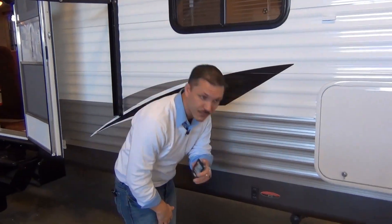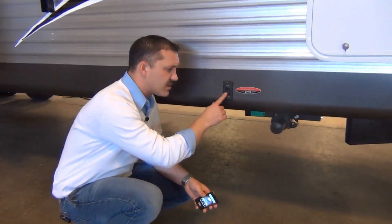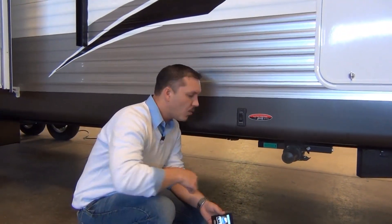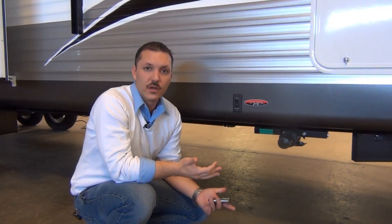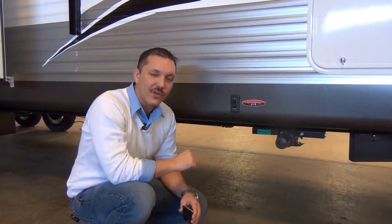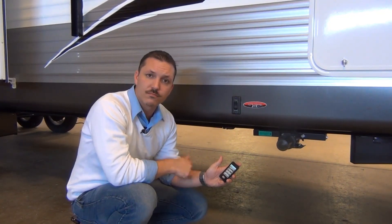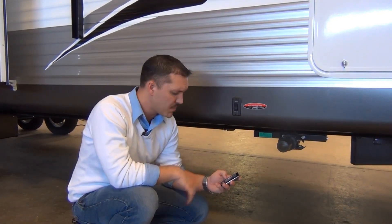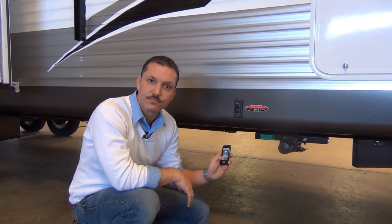Included in the Showstopper program are four power stab jacks. In most cases to operate your jacks you'd either push a button right at the unit or manually crank them up. One thing you cannot control as a customer is weather, and if it happens to be raining while running those jacks up or down it can be a pretty unbearable experience. What we recommend is to simply get your remote, make your way into your climate-controlled vehicle, and all you have to do from there is touch a button.